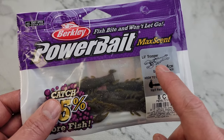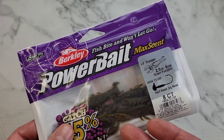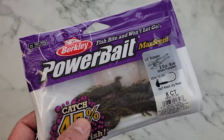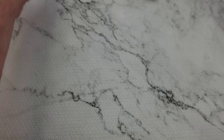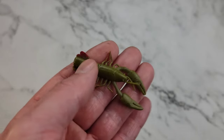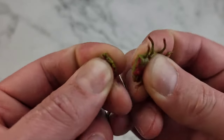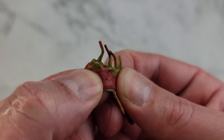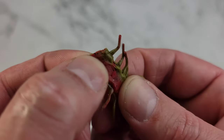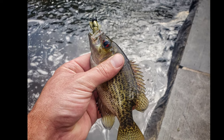A cheaper alternative if you're looking for a little ned crawl is the YUM Ned Crawl. This one will stand up and never lay down — the plastic they use is different, really foamy. The durability isn't great, these pinchers don't take much to get pinched off, but if you're catching fish, who's gonna complain?